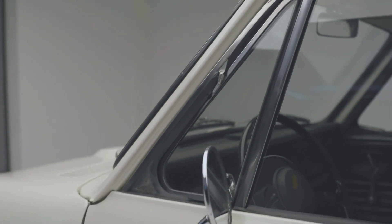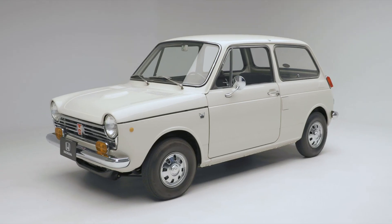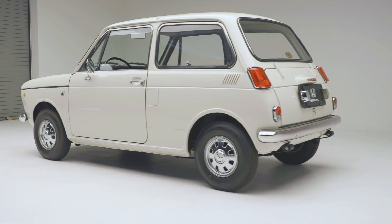Hello everyone, welcome to the Car Stories podcast. Your host, James McKeon. And here I am in the wonderful Serial One Honda 600 with our curator here at the Peterson Automotive Museum, Leslie Kendall.